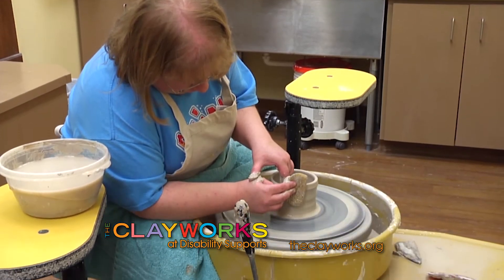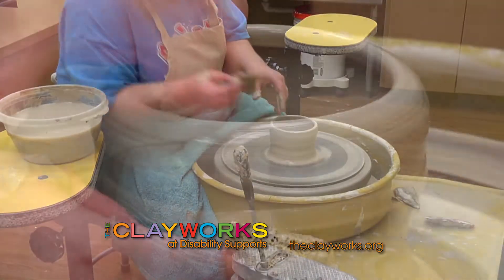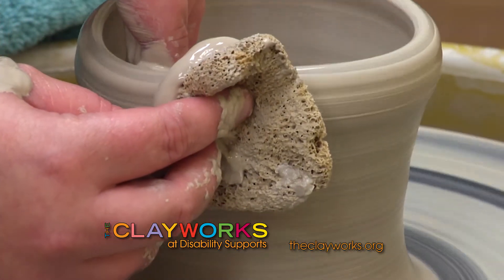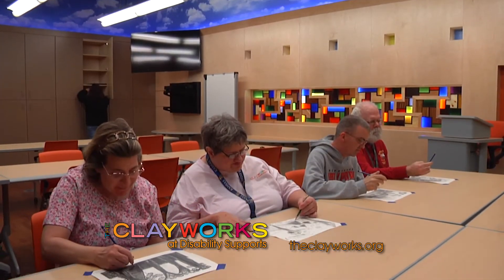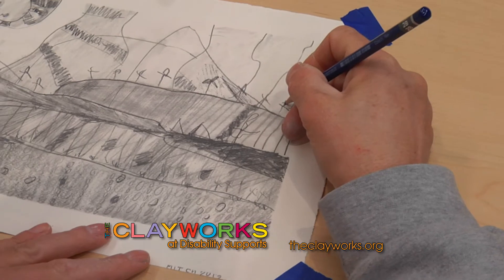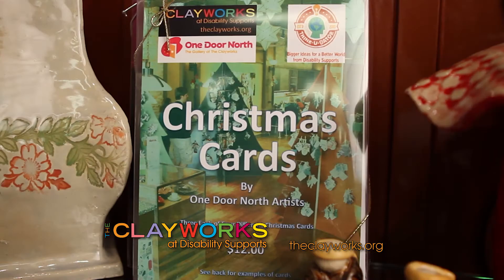Beyond clay, the Clayworks also does a lot of painting and drawings. They have their One Door North studio where artists come to draw, paint, and create two-dimensional artwork. That two-dimensional work is also made into cards.